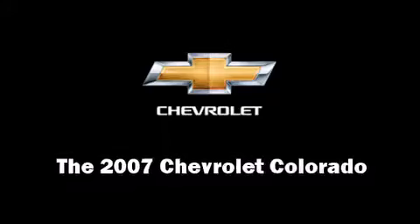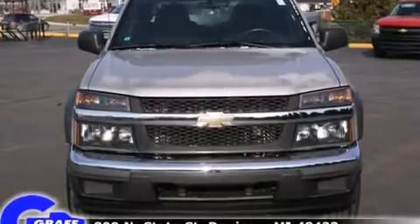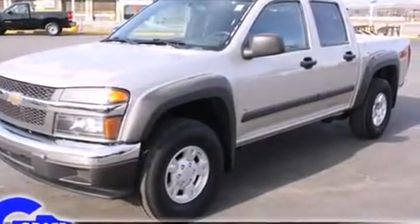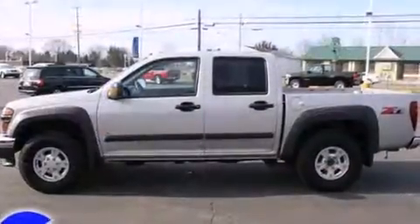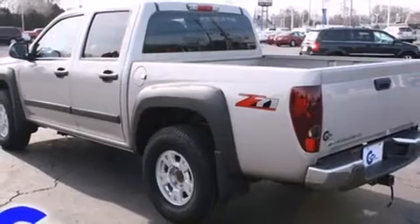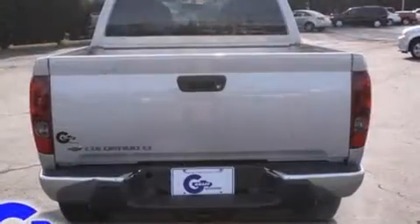Step into the 2007 Chevrolet Colorado with fewer than 35,000 miles on the odometer. This vehicle glistens in the crowded pickup truck segment. It features an automatic transmission, rear wheel drive, and a refined five-cylinder engine. Chevrolet prioritized practicality, efficiency,